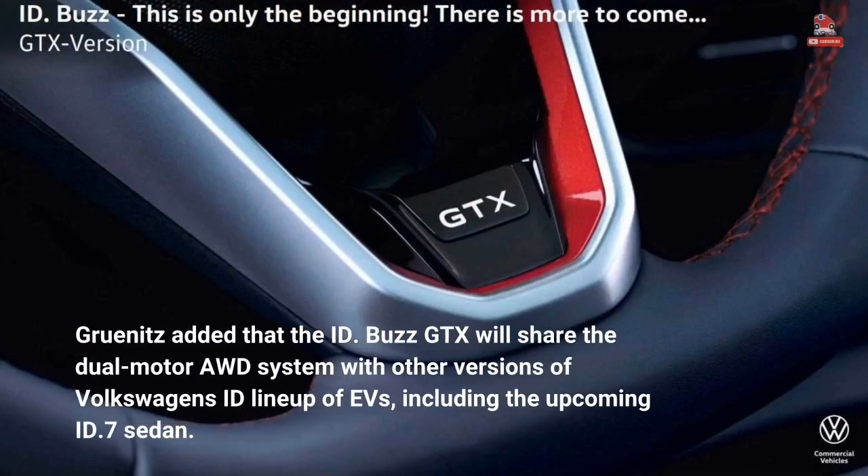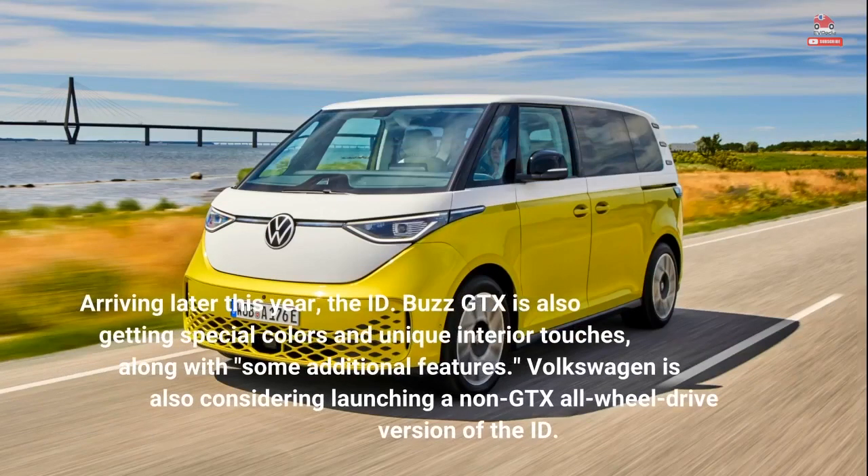Grunitz added that the ID. Buzz GTX will share the dual-motor AWD system with other versions of Volkswagen's ID lineup of EVs, including the upcoming ID.7 sedan.